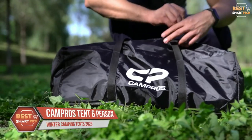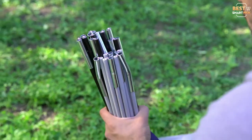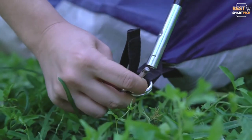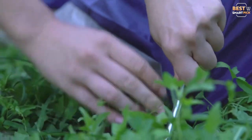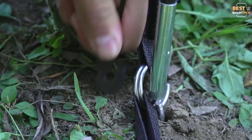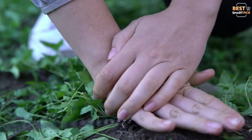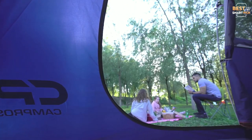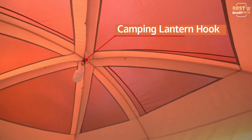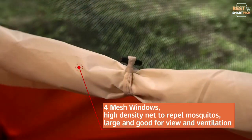Number 2: Campros Tent Six Person. Camping is a traditional family pastime, and winter camping need not be restricted to extreme backpackers. With the proper tent, a family with children may also enjoy the winter beauty together. The Campros Six Person Tent is a family-sized, single-walled, four-season tent with 77 square feet of floor space. This single-walled tent is entirely waterproof due to its coated polyester exterior, and a separate rainfly provides additional weather protection. This tent excels in its capacity to withstand wind, remaining sturdy in gusts up to 40 mph.